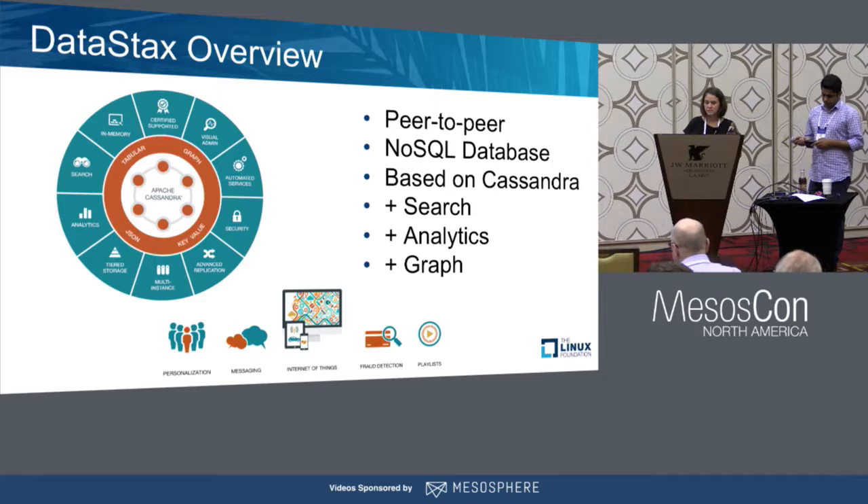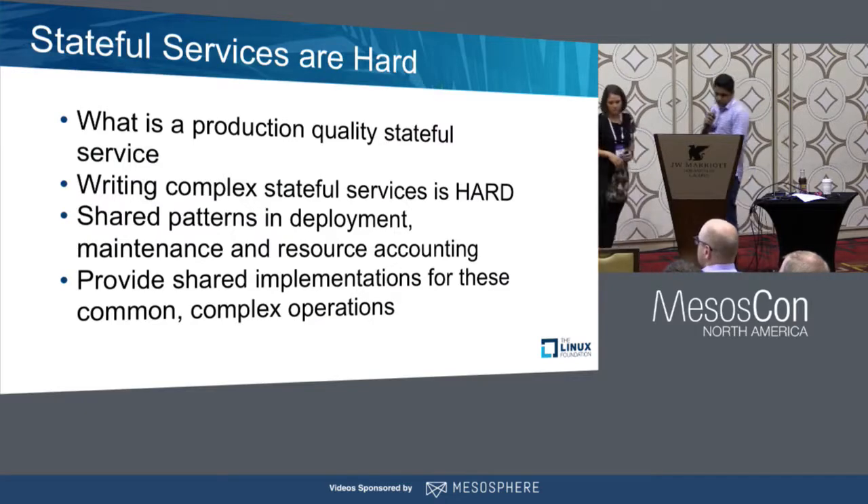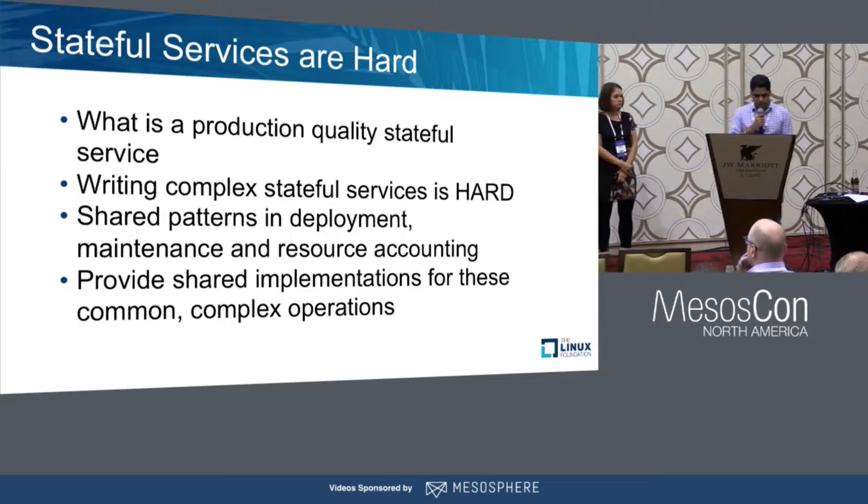Let's dig into what it really takes to build these production-quality services. I'll turn that over to Ravi. So we want to talk about what it really means by a production-grade stateful service.